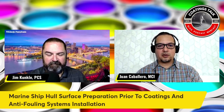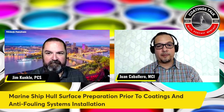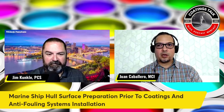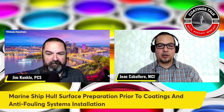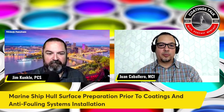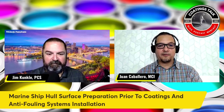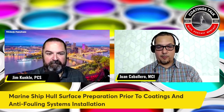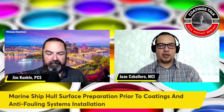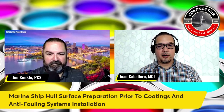I consider hydroblasting one of the best methods for the shipping industry because it removes salt contamination — which heavily impacts marine environments — as well as grease contamination, and it strips paint and corrosion all in one step. It does not produce the contaminants that grit blasting does, where you then need a cleaning or vacuum process to get rid of them. It's also safer for the environment, so it's very useful in the repair of vessels.